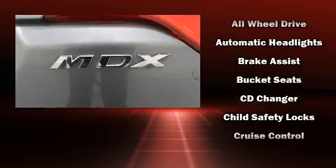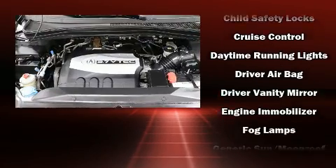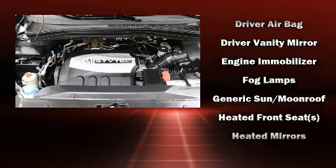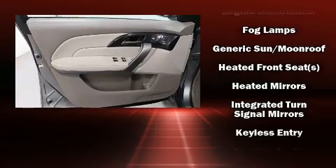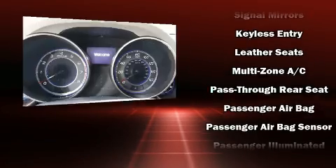Acura ensures the safety and security of its passengers with equipment such as head curtain airbags, front side impact airbags, traction control, brake assist, anti-whiplash front head restraints, and four-wheel disc brakes with ABS.